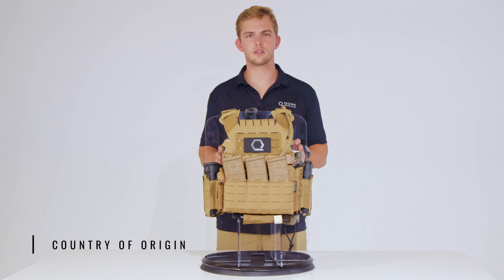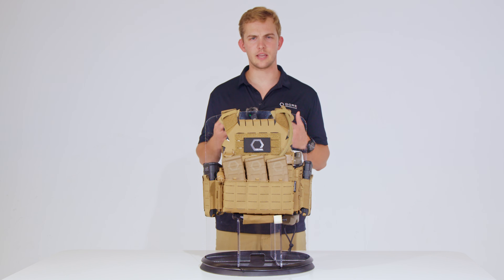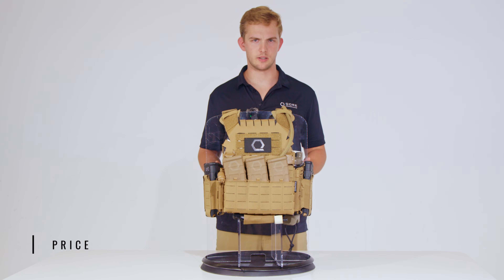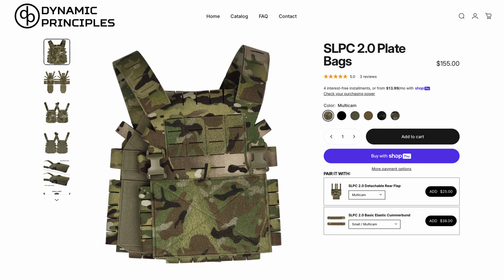Country of origin is a critical consideration when selecting a plate carrier — a dependable but not absolute indicator of innovation, quality, and craftsmanship. The SLPC 2.0 is made in the USA using Berry compliant materials. Price is the least important factor when choosing your plate carrier — this is life preserving gear. Most of us have learned the hard way that cutting corners on tools comes with a cost. Do your research and buy once, cry once. Invest in quality now to avoid regrets later. As of the filming of this video, the SLPC 2.0 is available for $155 across all color variants.